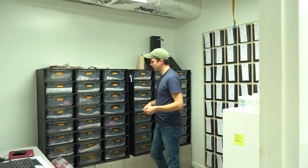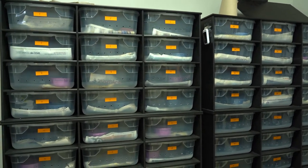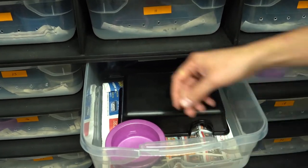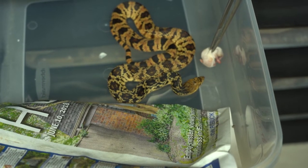Welcome to our juvenile Louisiana pine snake rearing facility. Currently, we have 36 juvenile Louisiana pine snakes that were hatched from eggs last summer. These are last year's babies, and they're slated for release into the wild in Louisiana later this spring.